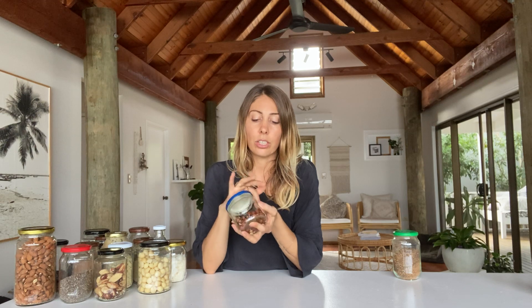Hazelnuts I don't use very much, but sometimes in baking — I make some really yummy chocolate fudge cookies with them, and some bliss balls. They're also great for savory things like salads or on top of roast pumpkin.